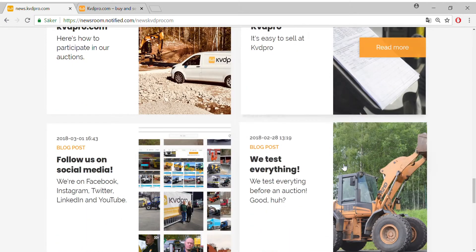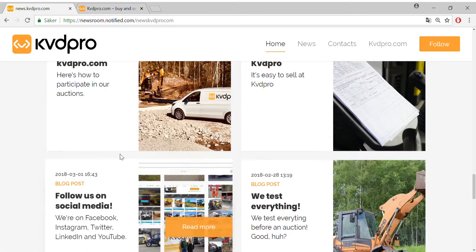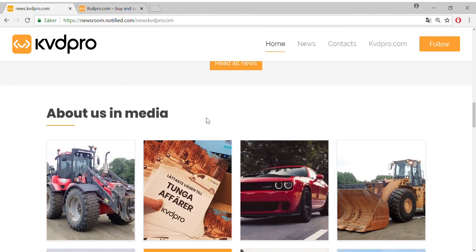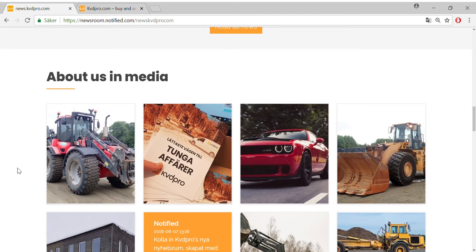There's also content on how to sell things and contact details. If you go up, you'll find 'About Us' in media — everything that's been posted about us on Twitter, Facebook, or Instagram shows up here, so if you're interested, please do have a look.